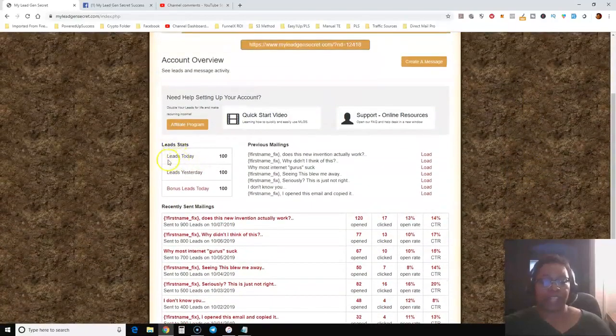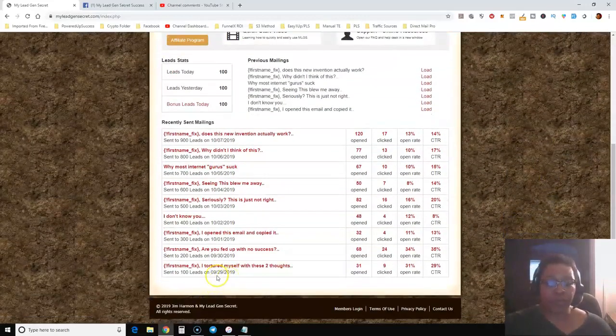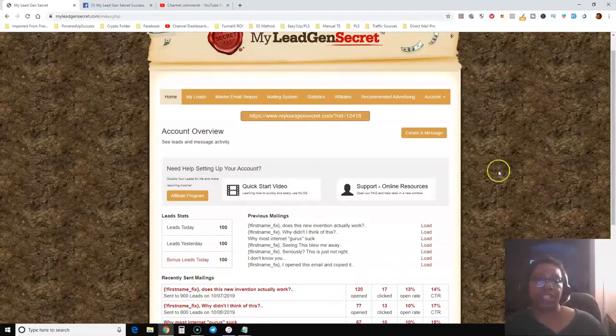Now let me log into the back office. As you can see, my lead stats show 100 leads today and 100 bonus leads today. This is my first day getting bonus leads because I signed up my first person last night. I didn't even know until this afternoon. Now I'm getting 200 leads per day. I joined on September 29th and have been emailing every day. I was at 900 leads yesterday, and with the bonus leads today I should be at 1,100 leads.